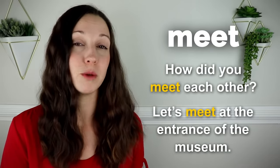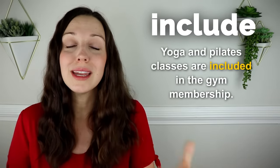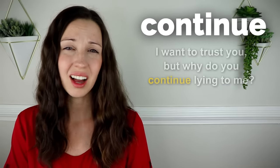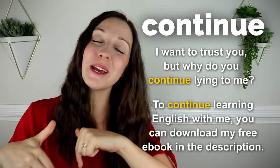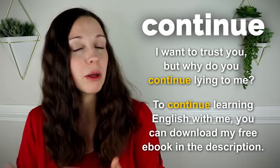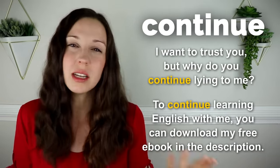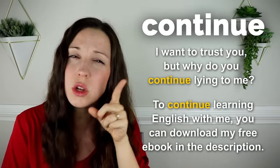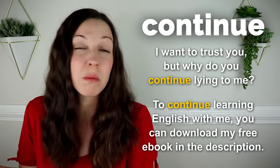Let's meet at the entrance of the museum. Include. Yoga and Pilates classes are included in the gym membership. I'll try to include all of the important information in my speech. Continue. I want to trust you, but why do you continue lying to me? To continue learning English with me, you can download my free ebook in the description below this video. Continue is used often in an authority or disciplinarian situation, or in a professional context — it sounds a little more formal than keep.